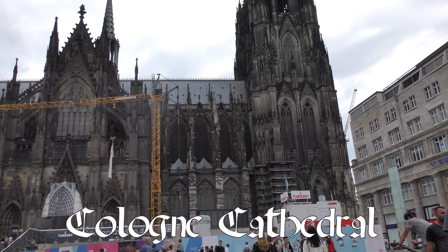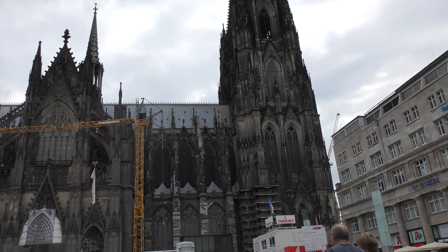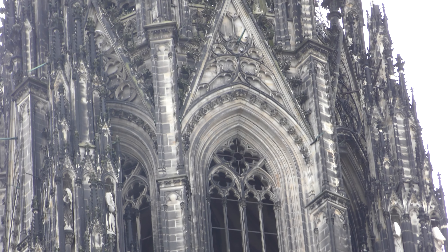We're stopping for the night in Cologne, Germany, and our hotel is right across the street from Cologne Cathedral.